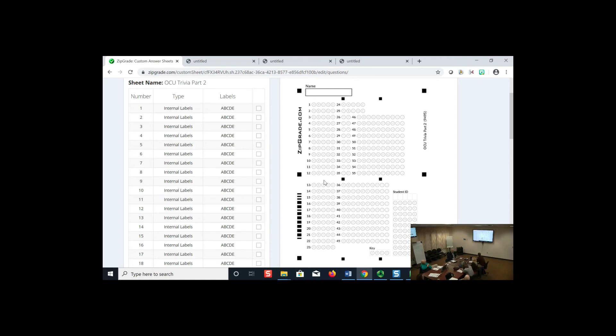One issue is students losing track of which question number they're on when the answer sheet has multiple question types. I make sure to address this during our practice exam at the start of the semester. I also include a little footer at the bottom of the exam page reminding students: 'Make sure you're on the right question. Double check.' It's just another reminder so they stay aligned.